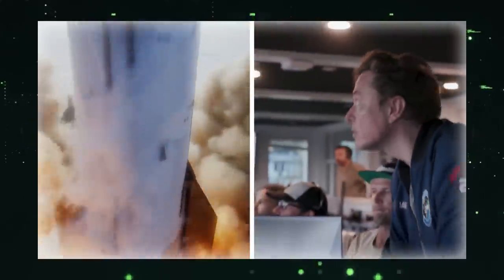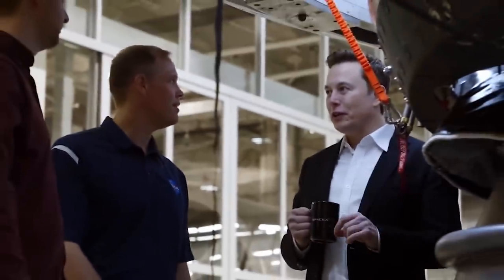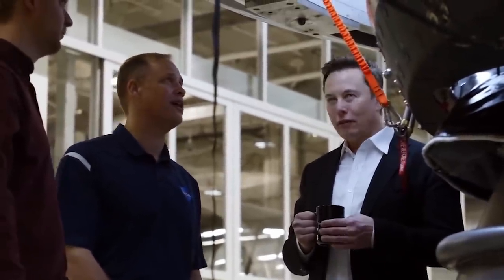Ever since the dramatic twist of SpaceX's Starship on April 20th, 2023, the entire space community has been holding its breath. But as the dust settles, SpaceX is already gearing up, setting the stage for a comeback like no other.